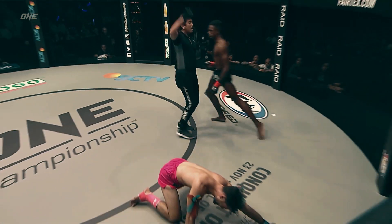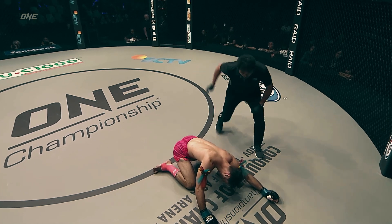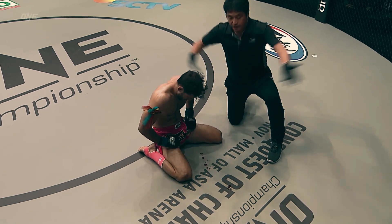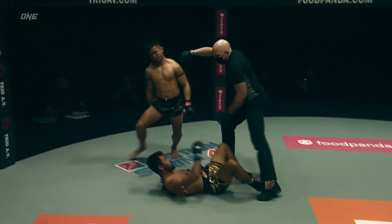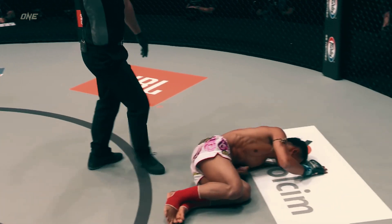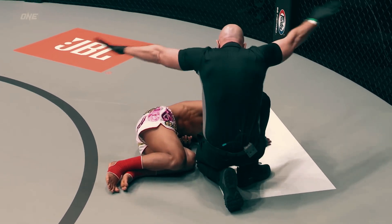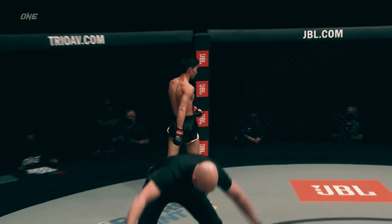Muay Thai is a martial art with a variety of different styles, each designed to dominate in different ways. From the relentless puncher to the skillful technician, each style brings its own danger to the ring. In just 6 minutes, I'll break down every Muay Thai style — how they work, their strengths, their weaknesses — so you can figure out what style you are. Whether you're a fighter, fight fan, or just interested in learning Muay Thai, this video will give you a new appreciation for the art of 8 limbs.